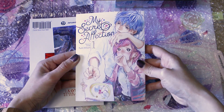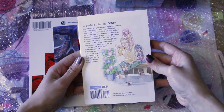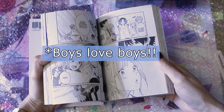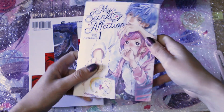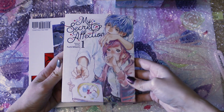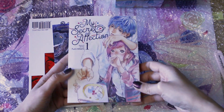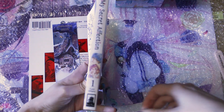I was so anticipating this one — My Secret Affection volume 1 by Fumi Mikami. It's such an interesting premise because in this world, it's basically normal for BL and GL — boys love boys, girls love girls — and you're the odd one for liking the opposite sex. This girl likes her childhood friend who's a boy and is struggling with it because it's not normal in their world. I'm super interested in where this is going.